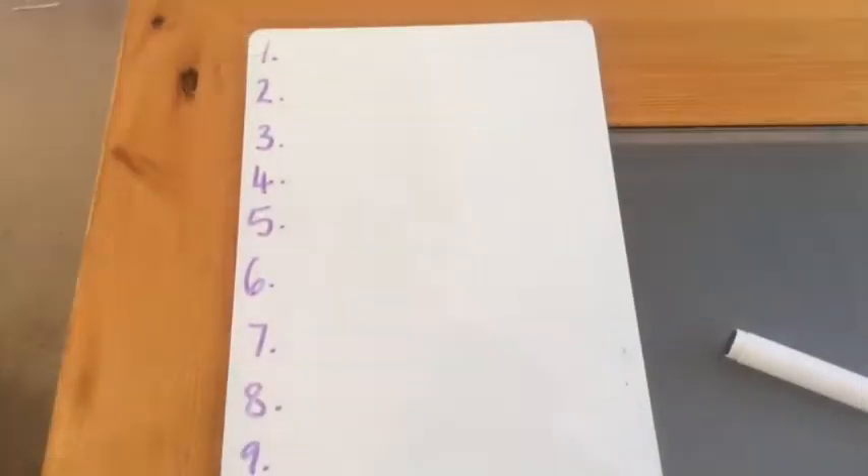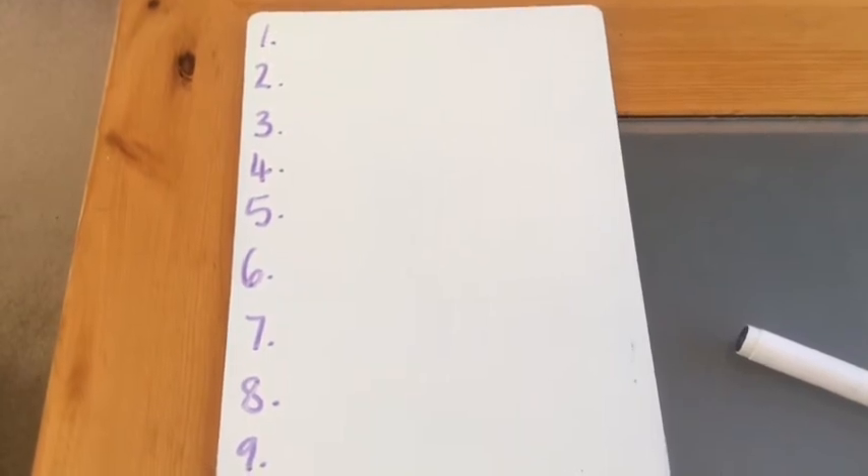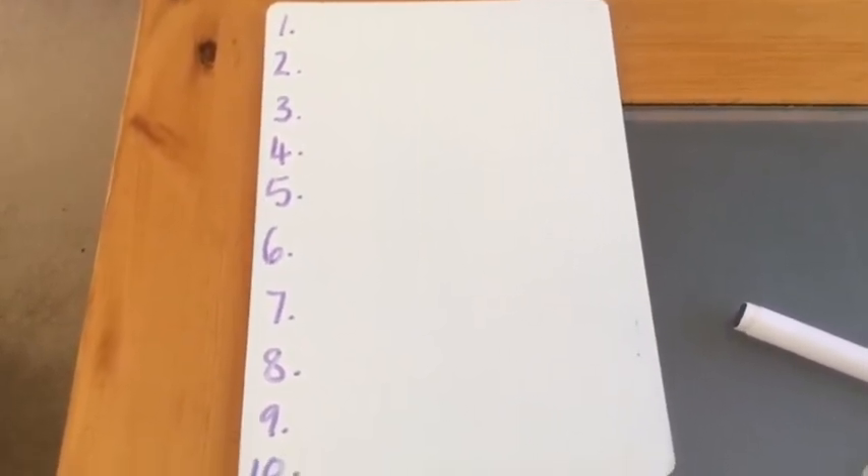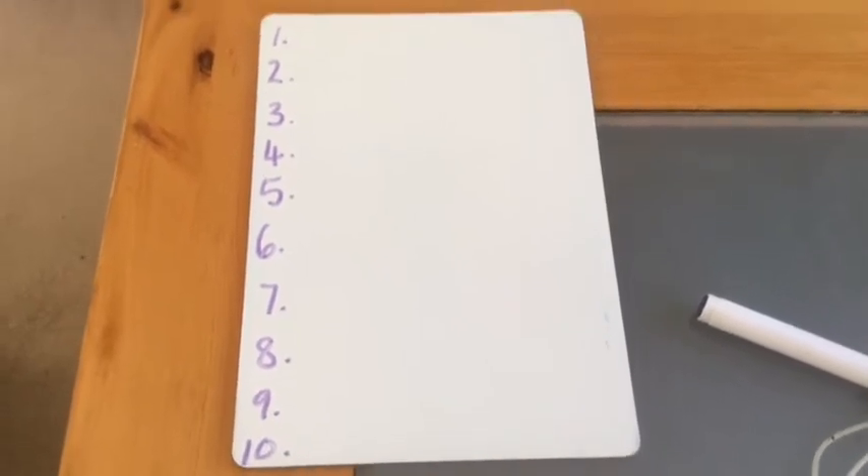Hi Year One! Here we go with some more maths. Hope you had a good weekend. This is your maths lesson, week five, lesson one. You need to get your whiteboards, make sure it's portrait way up and number down to ten, like we've done before in class.